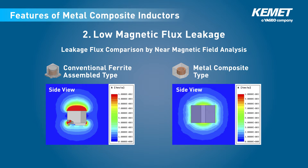The second feature is low magnetic flux leakage. This is another advantage offered by a composite type structure with no gap, which minimizes magnetic flux leakage and reduces the effect on nearby semiconductors and inductors.